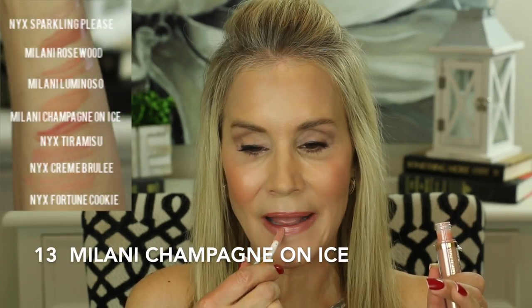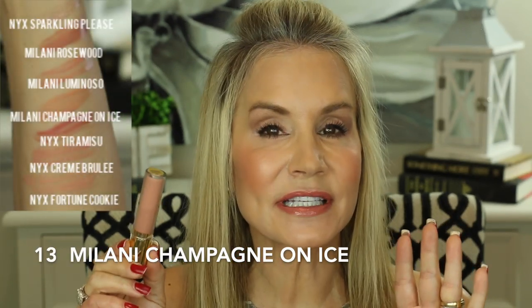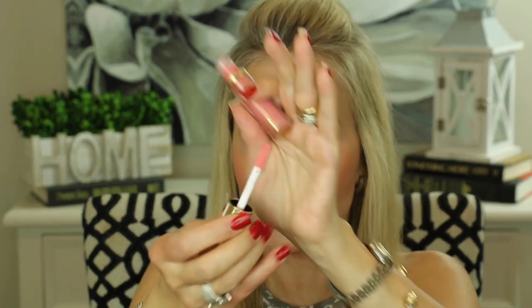Now for the Milani Keep It Full glosses — these are fabulous and they've just come out. I'm going to show you all three: Champagne, Luminoso, and Soft Rose. The Champagne just gives you a little bit of light nude frostiness to any lipstick you're wearing. Next we'll use the Luminoso — and actually, Luminoso is also the blush I have on, which is a wonderful, very iconic Milani blush.